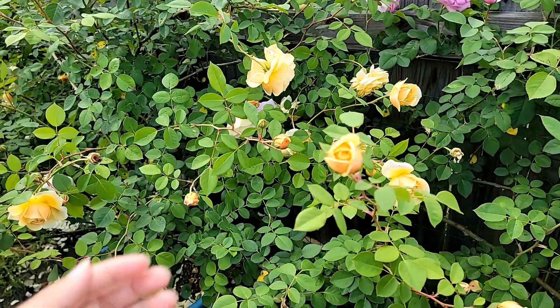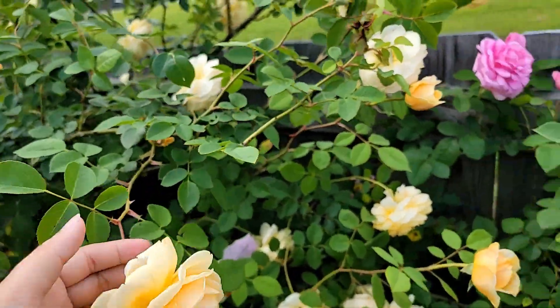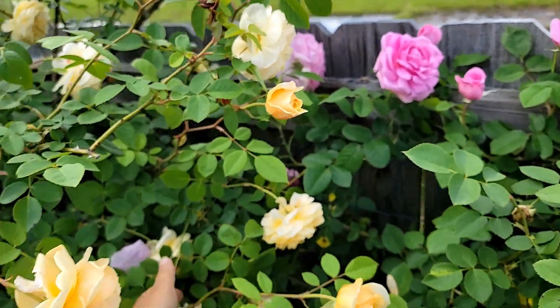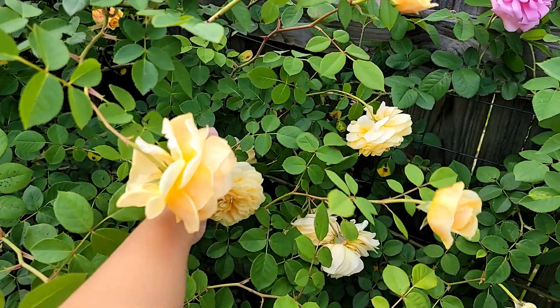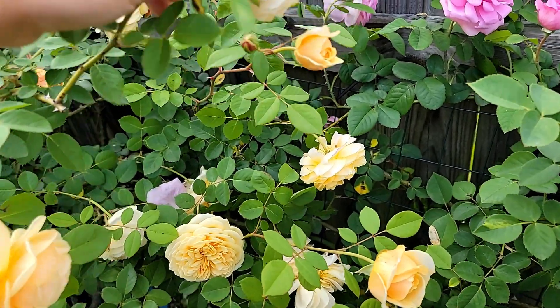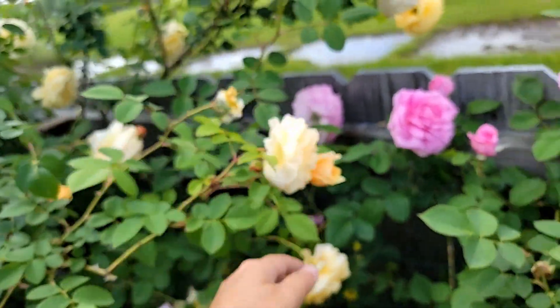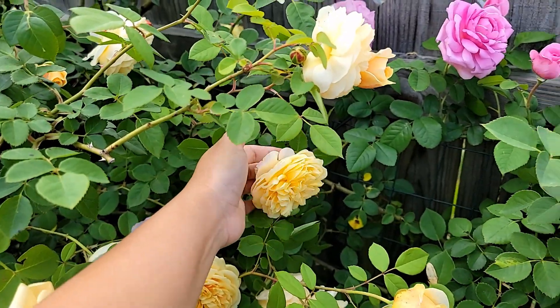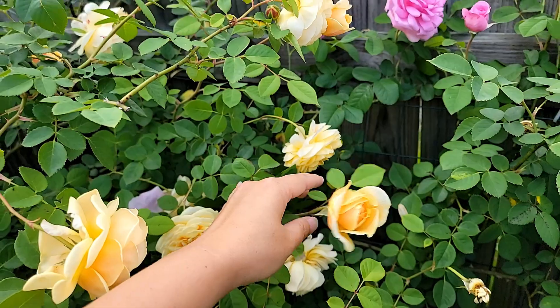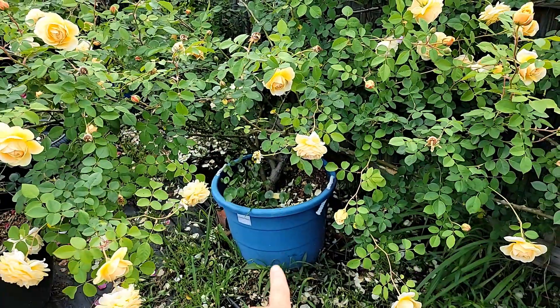At first I trained it on the arch, but it just gets so big. I have to prune it because it's so big — I can't fit all the canes on the arch for more than about two months, so I need to constantly prune it. In the end, I moved it into a pot.